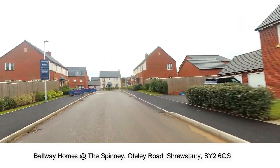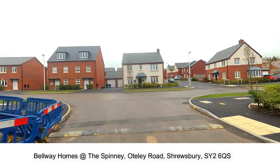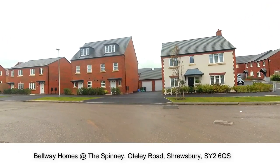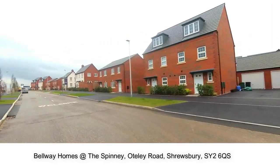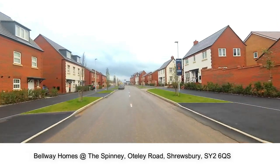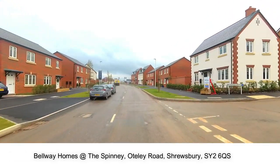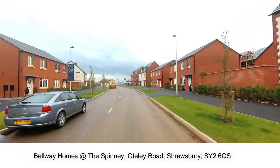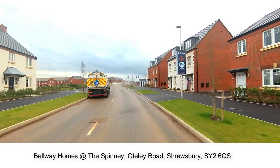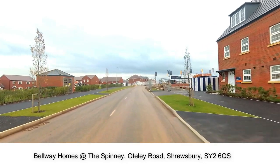The wider town has all the amenities you would expect with retail parks and large supermarkets. Shrewsbury has great road links with the M54 and the A5 connecting you to Telford and Birmingham and beyond. But if you head west you'll be greeted with the rolling countryside of Mid Wales. The River Severn meanders its way through the town which lends itself to riverside walks and lazy days in the award-winning quarry park. There's something here for everybody.